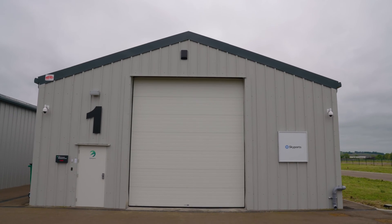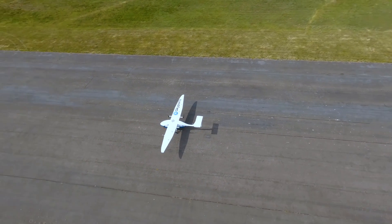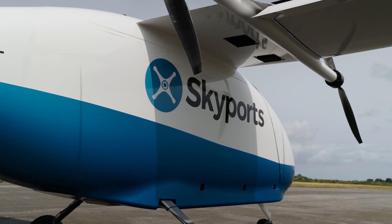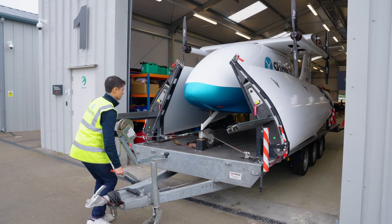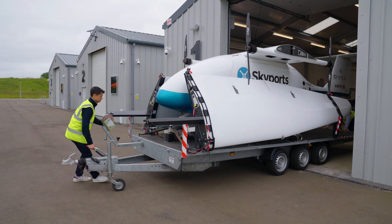I'm Ries Kedder, a project manager at Skyports Drone Services working on several drone projects in the UK. The Pica Pelican Cargo stands out as an exceptionally capable logistics platform with the ability to transport 200 kilograms at a cruising speed of 80 miles per hour.